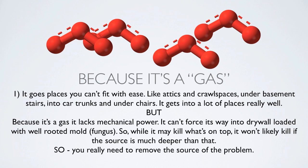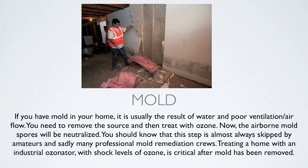You really need to remove the source of the problem. This is where ozone falls off as the silver bullet solution. It does a great job for a lot of things, but you cannot expect it to destroy all the mold in your house if you fail to remove the source material. If you have mold in your home it's usually the result of water and poor ventilation or air flow. You need to remove the source and then treat with ozone — the airborne mold spores will then be neutralized.